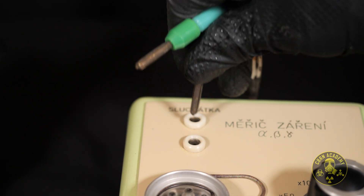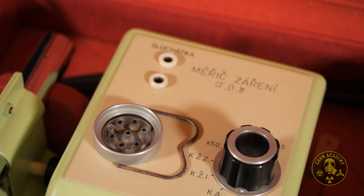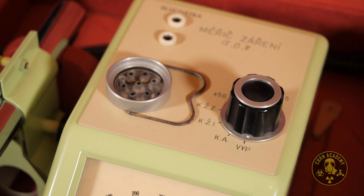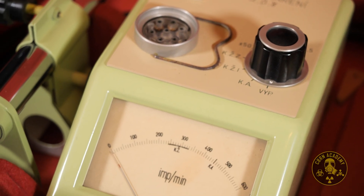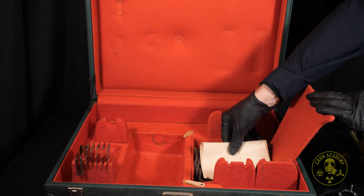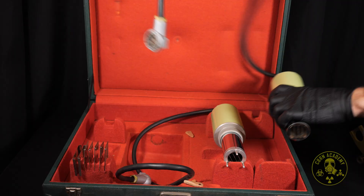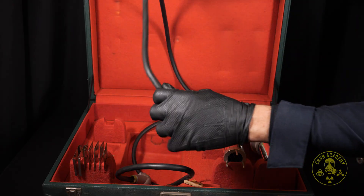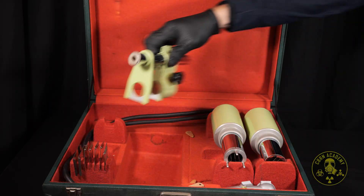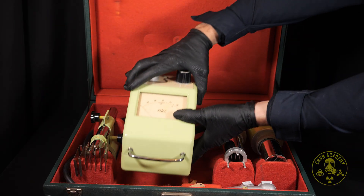Nevertheless, examining the design, materials, and technology of this meter provides a valuable insight into radiation measurement technology of the 1950s and 1960s. Repair of such a device would require specialized knowledge in electronics and radiation detection equipment — which I do not possess, never mind the spare parts. If anyone has insights or suggestions regarding potential repairs, drop them in the comments below.